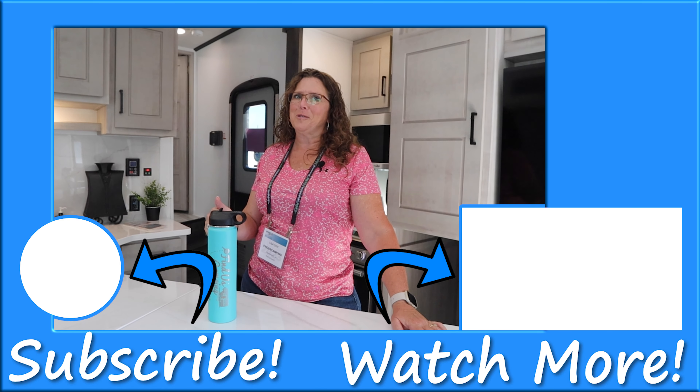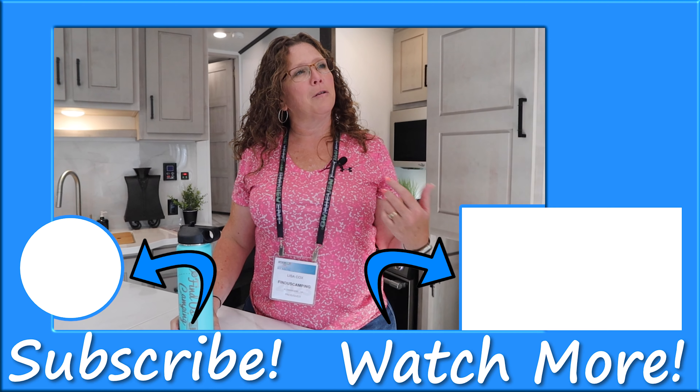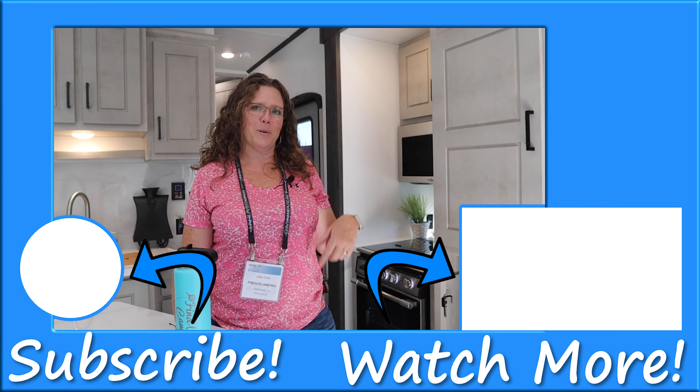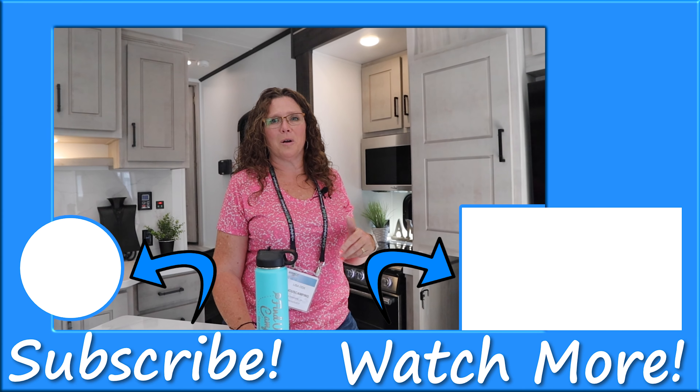I hope you all love the 425 as much as I do and enjoyed your tour today. For more RV tours be sure to check out our channel at finestcamping.com and click on any videos that are camper reviews or walkthroughs.